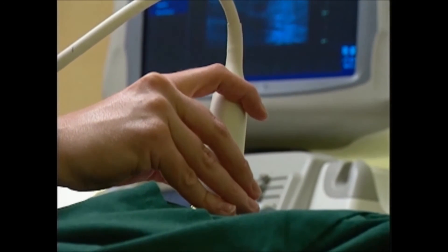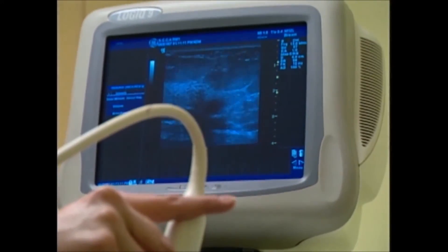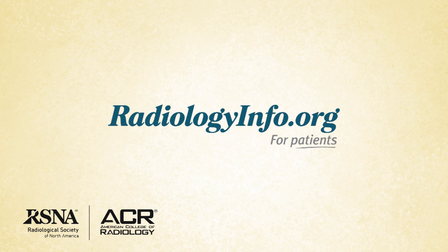Ultrasound has no known harmful effects. For more information about this and other breast screening options, visit radiologyinfo.org. Thank you for your time.